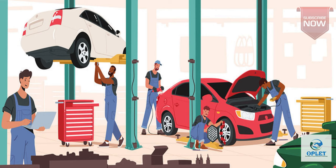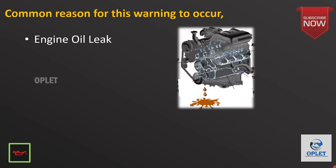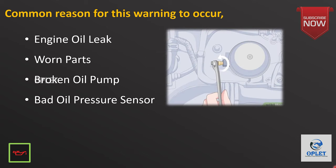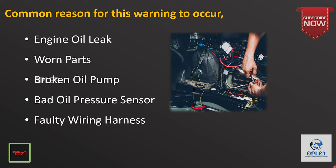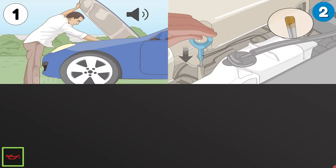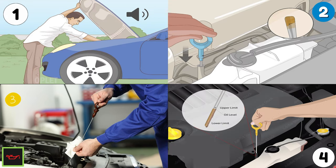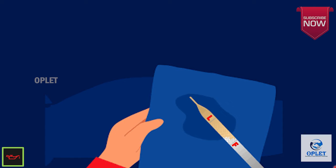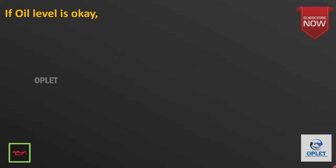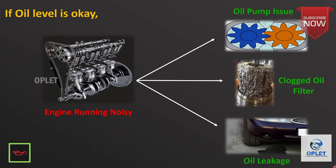Let's see some common reasons for this warning light to occur: a leak in engine oil, worn parts, a broken oil pump, a bad oil pressure sensor, or faulty wiring. To check the engine oil level, consult your car service manual for instructions. Open the car's hood and find the dipstick with the engine off. Pull the dipstick out, wipe any oil from its end, then insert it back into the tube and push it all the way in. The dipstick will show if the oil is low and needs to be topped off. If there is enough oil but the engine is running noisy, it might be an issue with the oil pump, a clogged oil filter, or an internal oil leak.